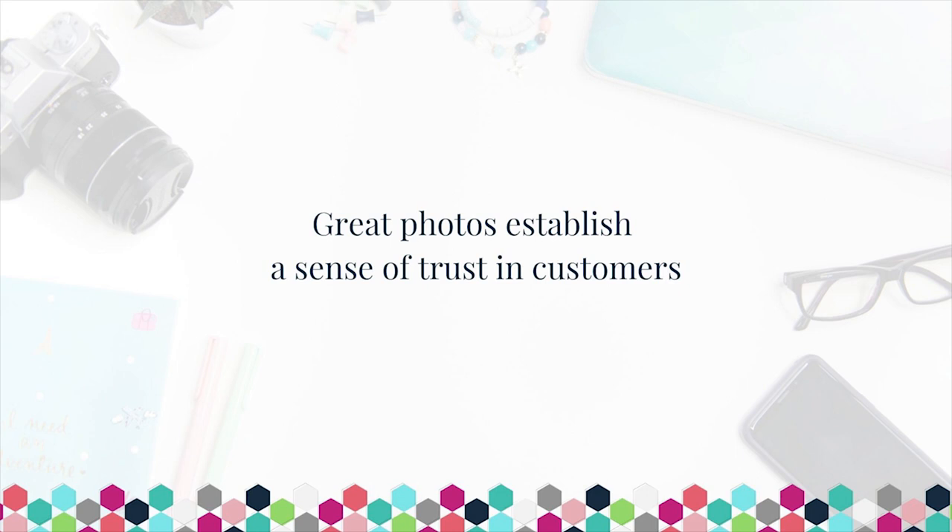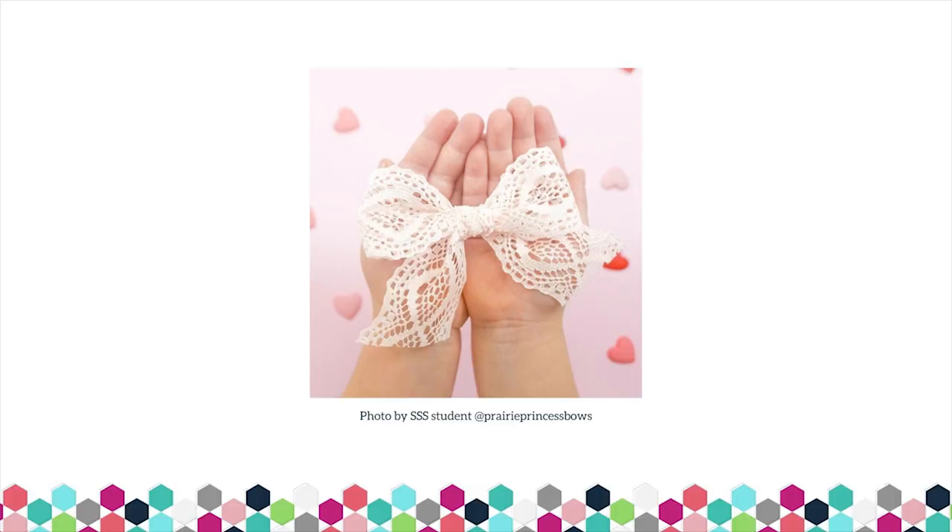There are certain things that your images must provide. One of those things is providing a sense of trust in your customers. By having great photos for your business, you are telling customers that you are professional, that you are reliable, that you make quality products, and that if they make a purchase from you, you will deliver and deliver in a timely manner. Those photos communicate so much more than just 'here's my product' — it also communicates what people can expect from you, how much effort and care you put into your business, and all of those pieces speak to customers in ways that they're not even consciously thinking about.